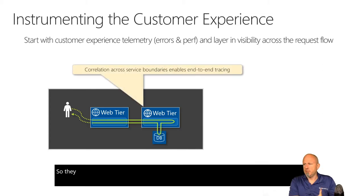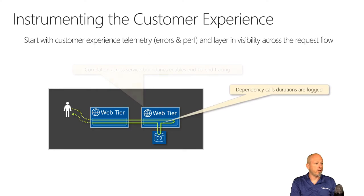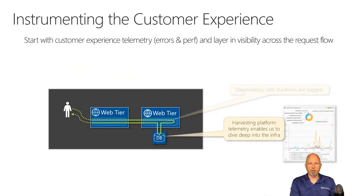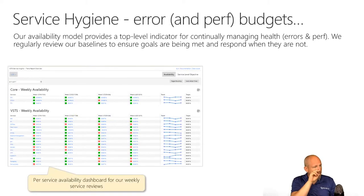They have this ability to correlate everything end to end, see all the dependencies, get all the telemetry data and set all of that up. It means they can check metrics and do trend analysis to see what's going on.